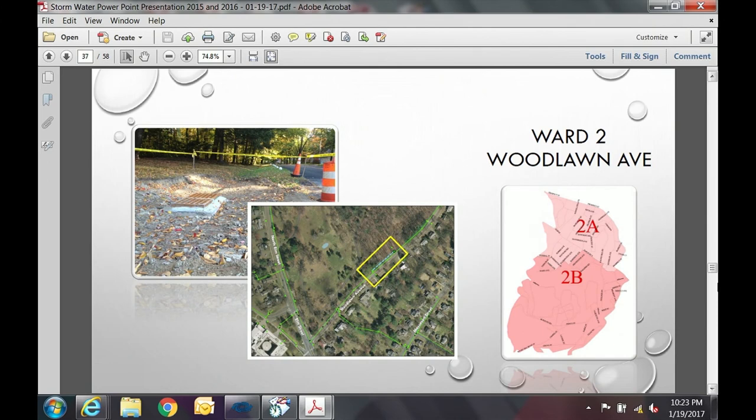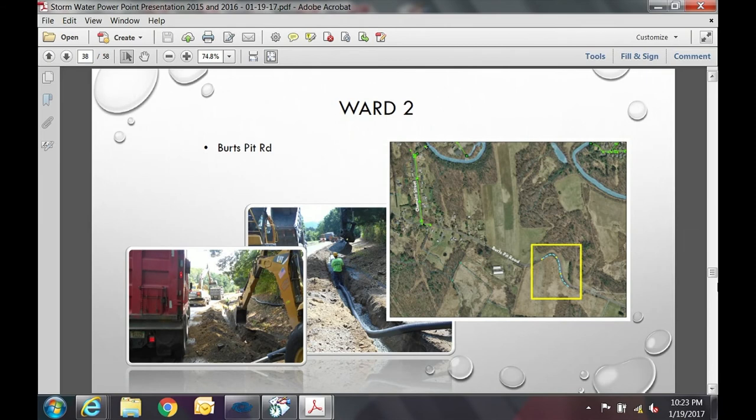Woodlawn Avenue is the beginning of the King Street Brook. A new catch basin was constructed there to correct a brook that was flowing into the middle of the road. In Ward 2 on Burts Pit Road, the Sunset Hill section roadway was in poor condition, so as part of a pavement project we did cold-in-place recycling and installed a sub-drain to relieve the drainage issues affecting the road's integrity.